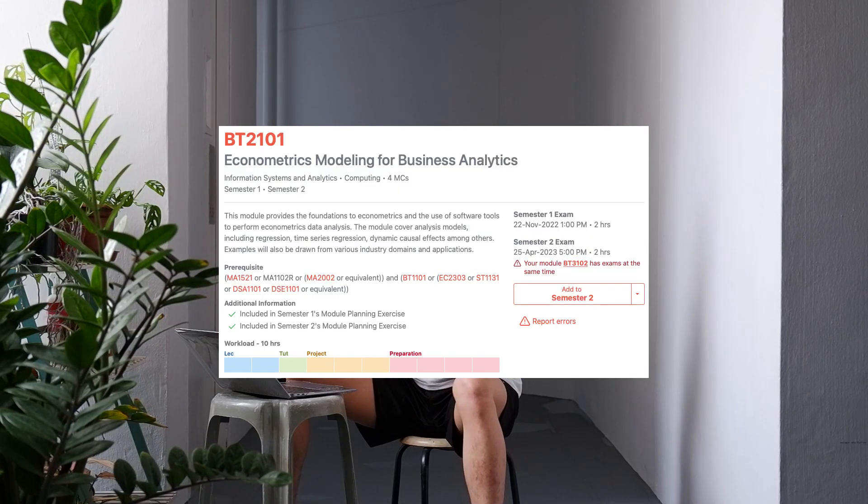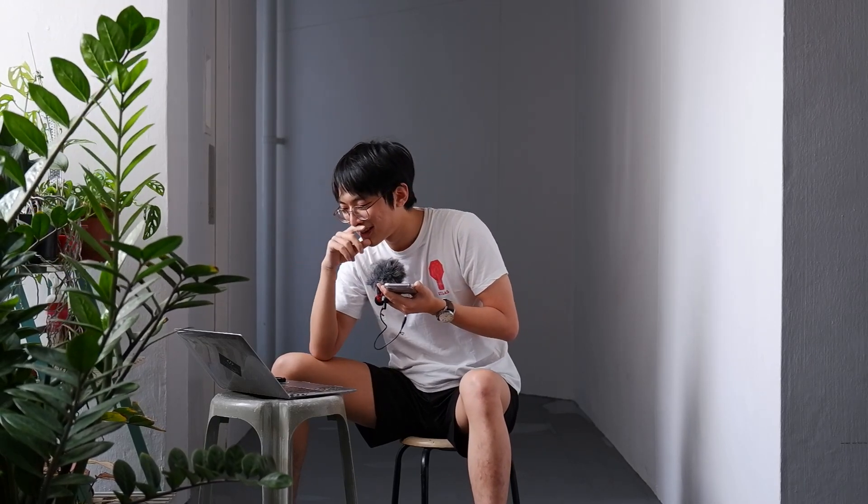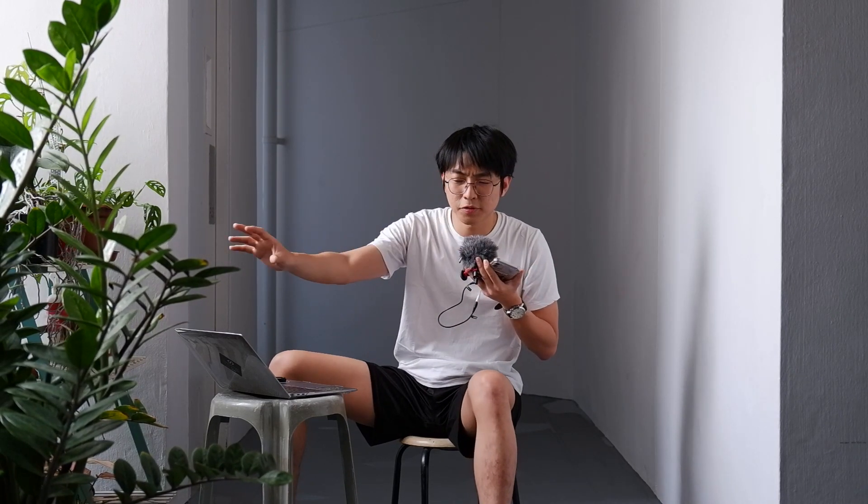BT2101 — Econometrics in Business Analytics, or something like that. I think it's an okay mod. It's very, very fluffy and the bell curve is stupidly high. Because I made two mistakes in the finals, I dropped like one or two grades. There's not much coding involved — what you're basically doing is linear regression in R, which is super simple. I feel like it's a good breadth mod because you can understand how statistics can be used in other fields of study. You can use common sense most of the time and there's almost no memorization.